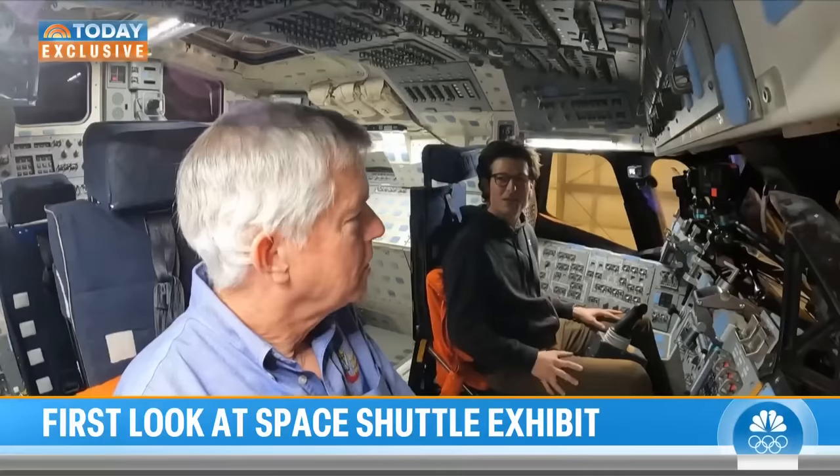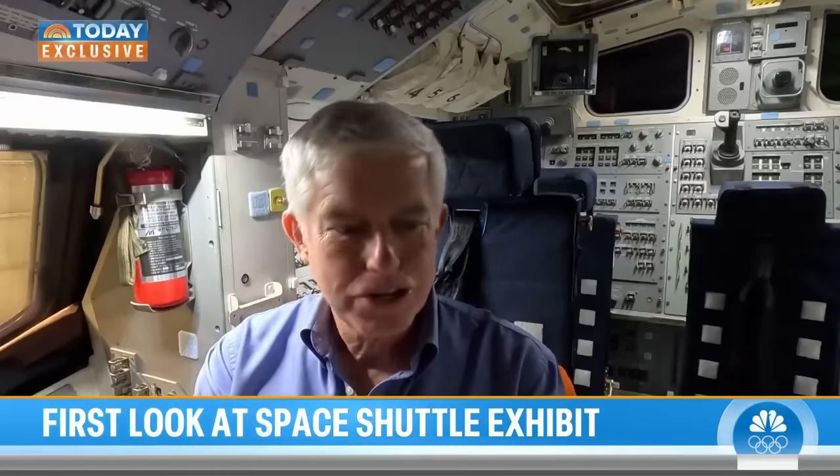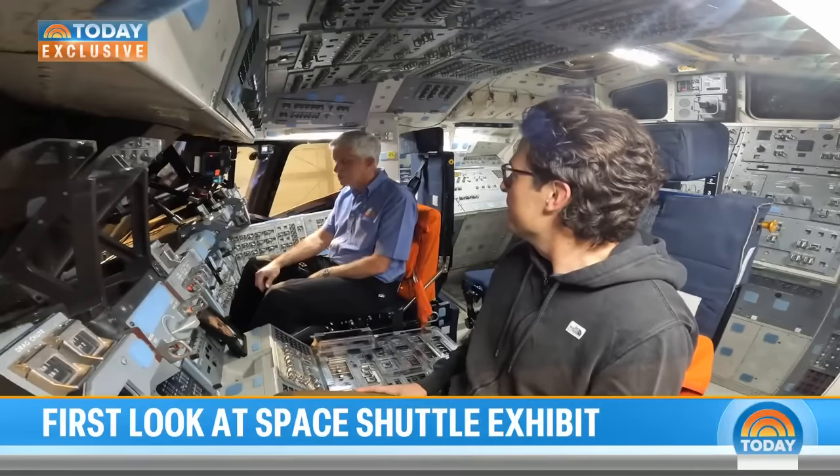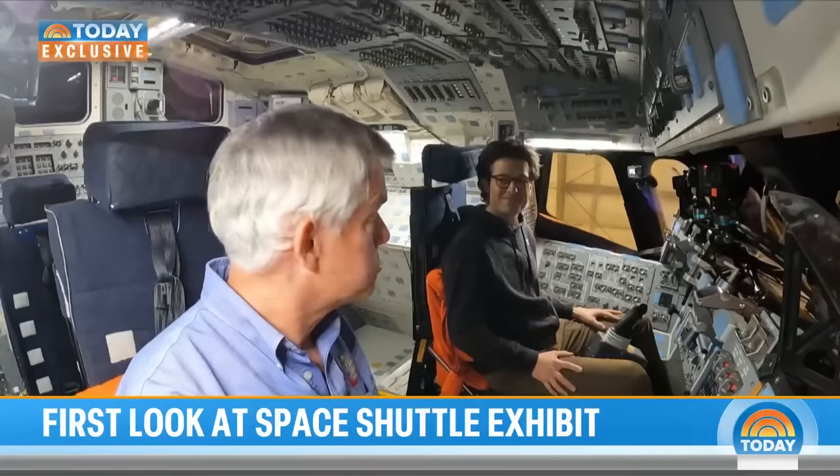When this thing goes vertical, what's your hope for how it's going to inspire a new generation of potential astronauts and engineers? 'It's the engineers I care more about than the astronauts. Everybody wants to be an astronaut, but what we need is engineers, and hopefully this will inspire a bunch to go to school to be those things.' The hope now is that the final endeavor for this shuttle will launch new dreams of space exploration.